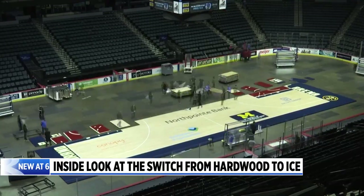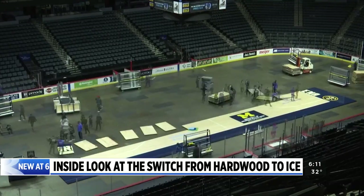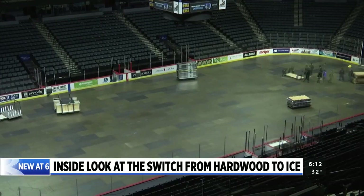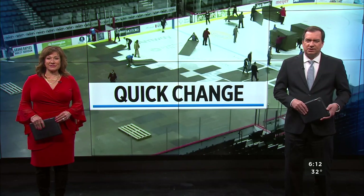New at 6, we're taking you behind the process to flip Van Andel Arena between basketball and hockey. The Griffins played an early game at 11 o'clock this morning, leaving crews a very tight window to remove the basketball court following last night's Grand Rapids Gold game. It is a process that will happen dozens of times for the first time in decades as the Gold bring basketball back to the Van. News 8's Joe LaFergey shows us how it's done.